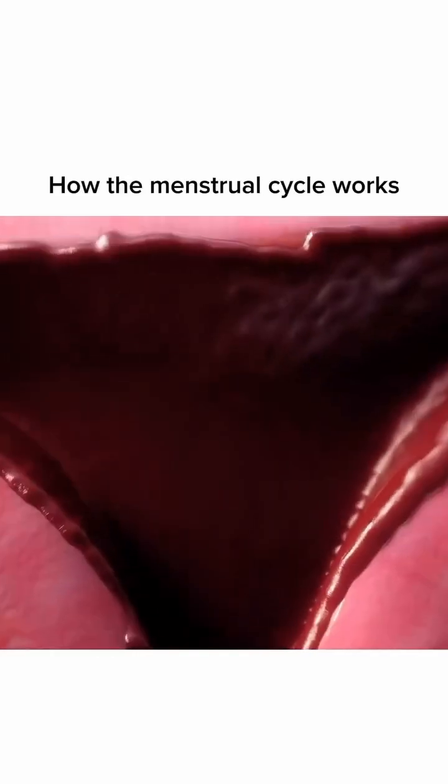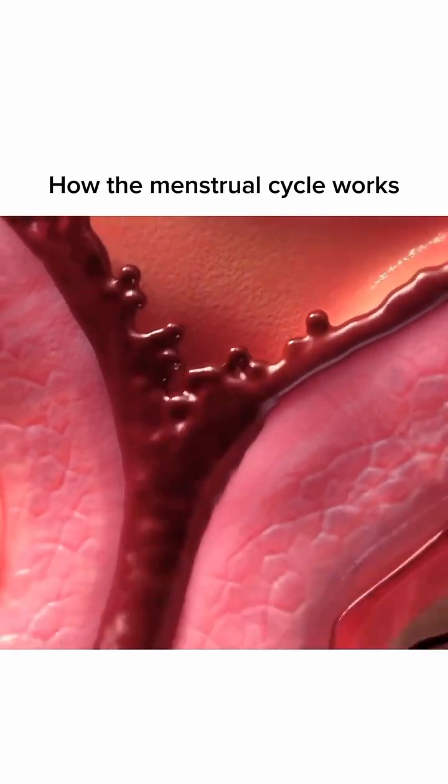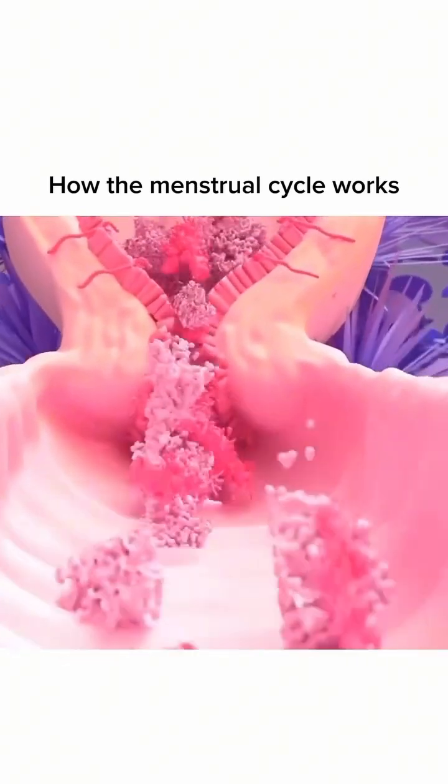Ever wondered what happens during the menstrual cycle? Let's break it down in just one minute. Day one is the menstrual phase — this is when the lining of the uterus sheds, resulting in menstruation. It can last three to seven days.